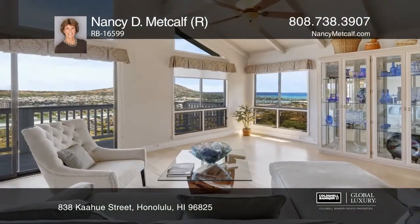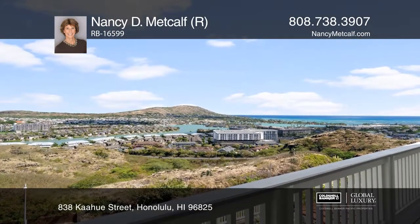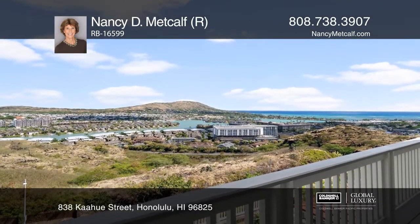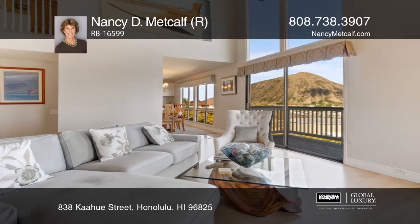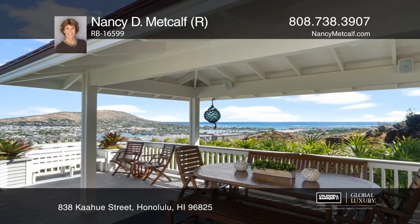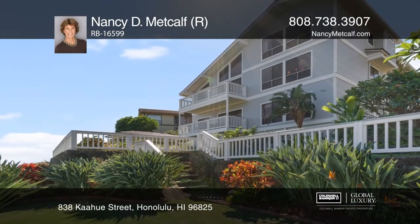This lovely move-in ready home welcomes you with spectacular views from nearly every room. The floor plan allows for privacy, yet also gathering areas inside or outside in the covered lanai, where you will enjoy the beautifully landscaped and terraced yard. As a special touch, there's a wine cellar for cooling your favorites.